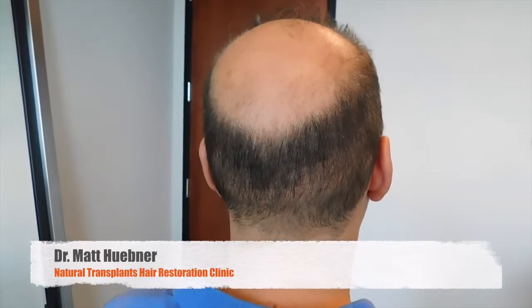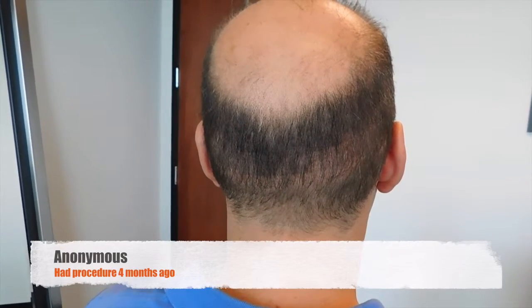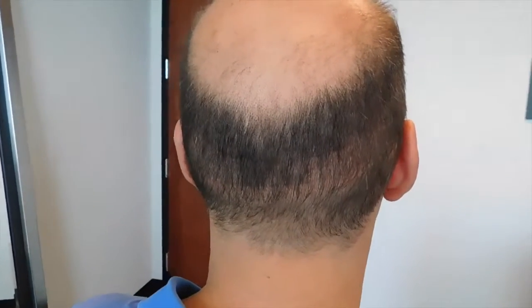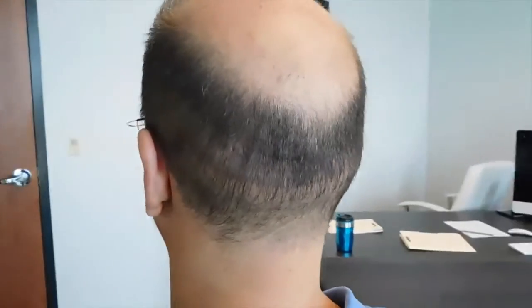Dr. Huebner here at Natural Transplants. I'm delighted that one of my patients came back at four months and is already having some great results. He wanted to be anonymous on this video, but the reason I'm doing this video is because I want to show scarring — we have a lot of people that are always worried about scars.